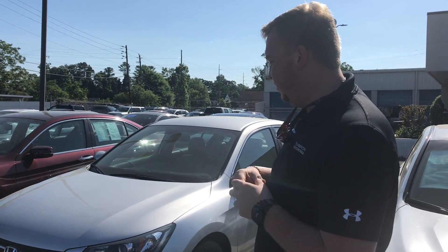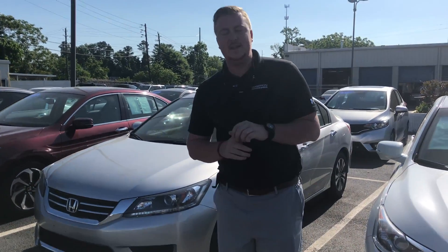You ready? Yep. All right, let's go. Hey Derek, Nick Foster here at Tamron Honda. Thank you so much for taking some time and inquiring with us about our beautiful 2014 Honda Accord LX.